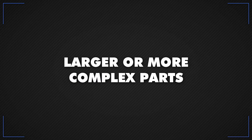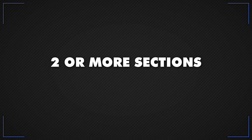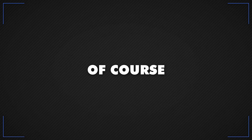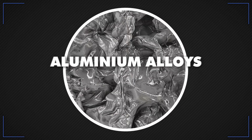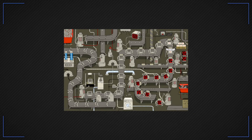Larger or more complex parts, like the chassis or wing, are often made in two or more sections and glued together. As well as composite manufacturing, there's also a huge amount of metal manufacturing required. Much of this uses aluminium alloys and exotic metals, and some teams have more than 10 machines running at one time to process all these parts.